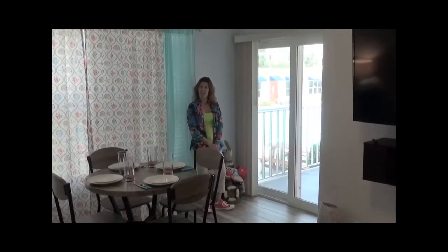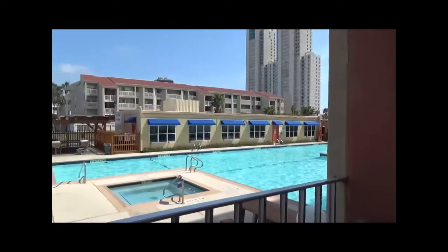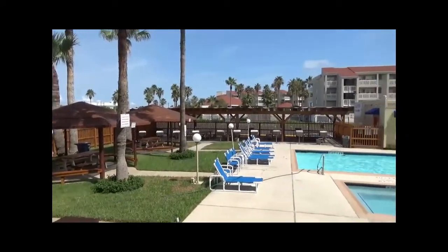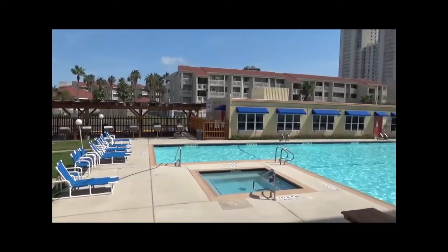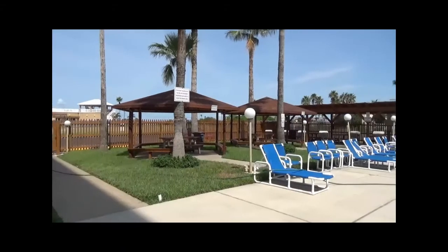Now let's go check out the poolside bathroom. Now let's visit the Gulf U1 condominium amenities.